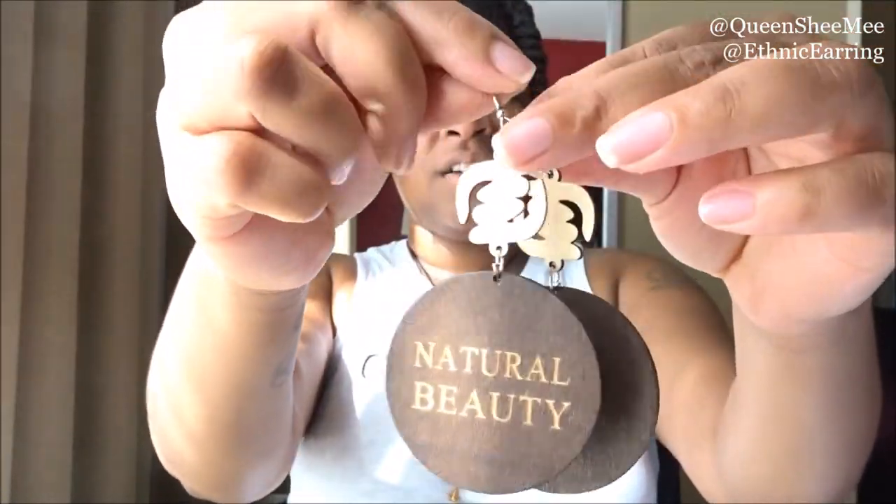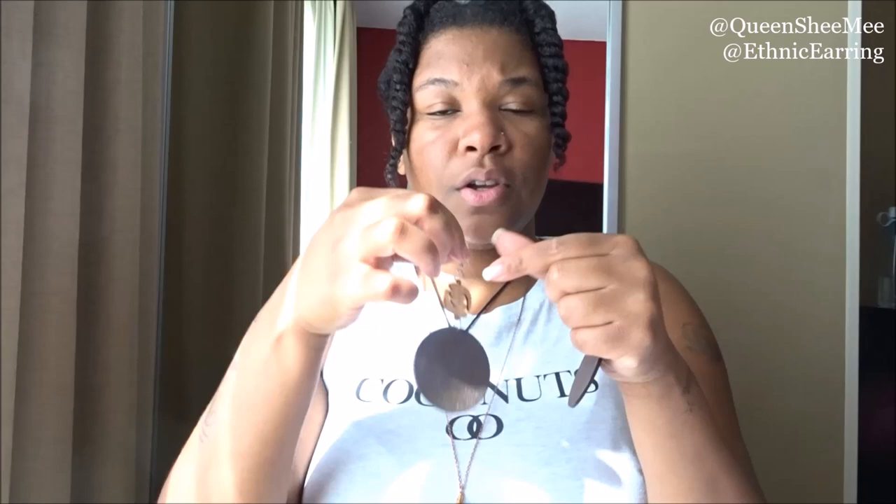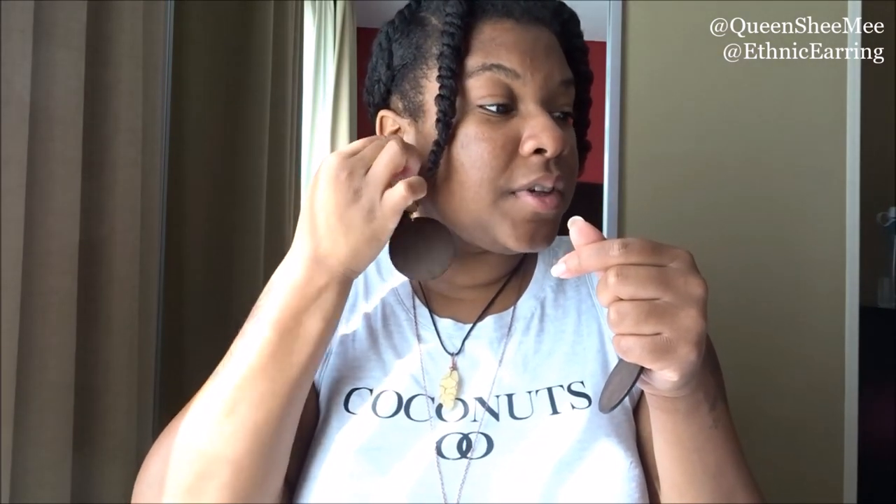She sent me four pairs of earrings and I've been wearing them but haven't shared them on social media yet — you'll see them on Instagram once this video releases. The first set is the Natural Beauty set. These are so adorable and durable. I love the woodwork on these; they're very sturdy. The hardware is not cheap material whatsoever — I love how durable they are.